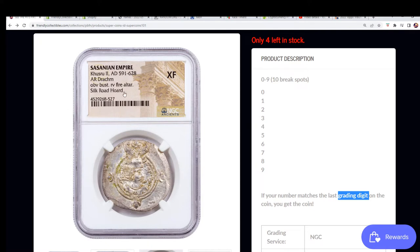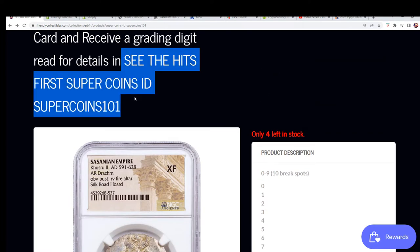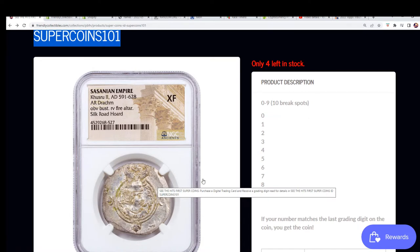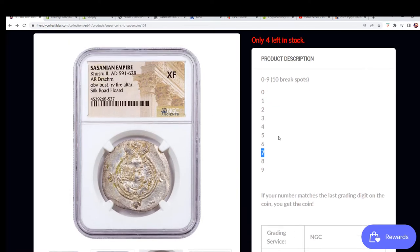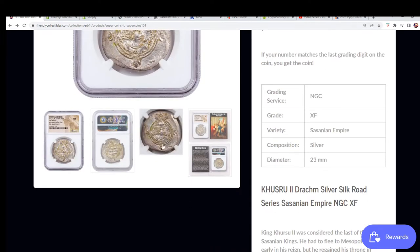That number is 7. The way we're doing the box break is you get 0 through 9 randomed, and if you're hitting number 7, then you're hitting the coin. There's no mystery about the hit itself — the big mystery is just who's going to get that number 7 and pull this thing. There's only 10 spots in the break, and we are currently at 4 left.